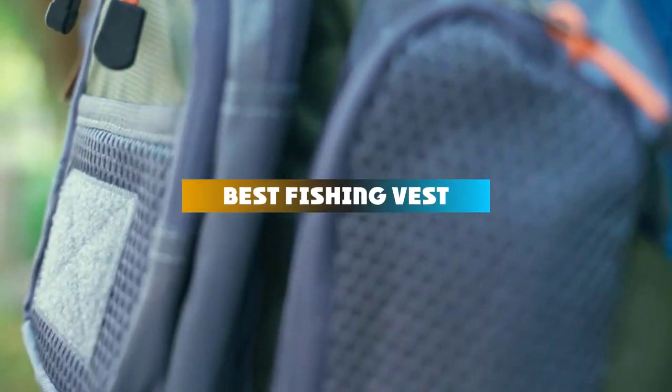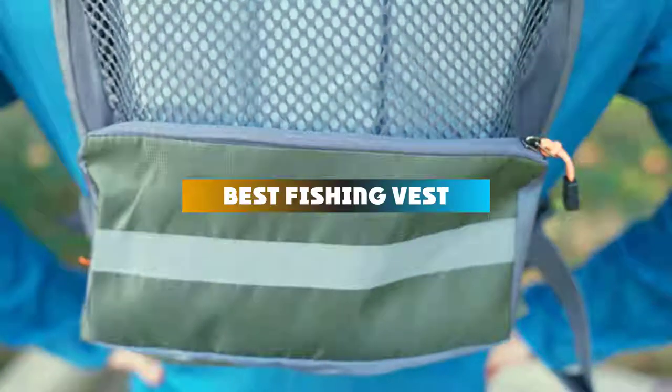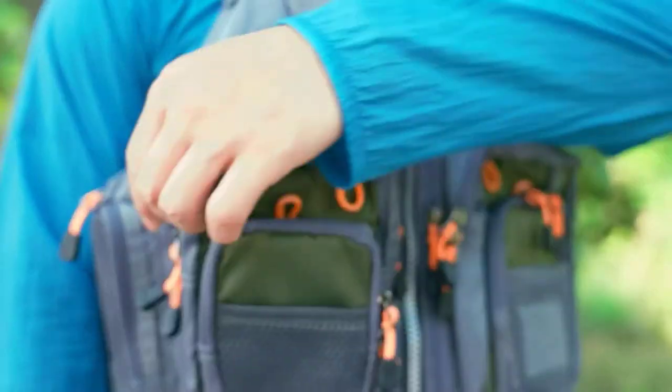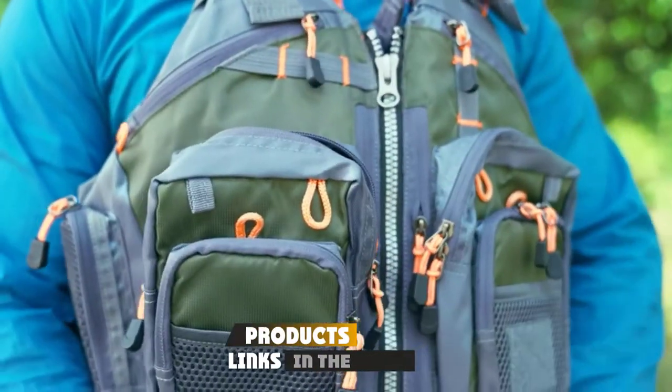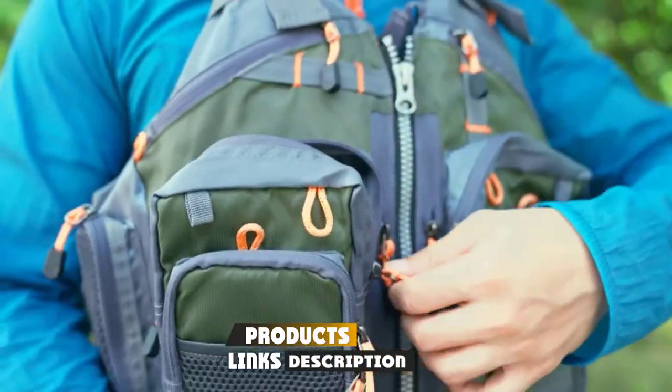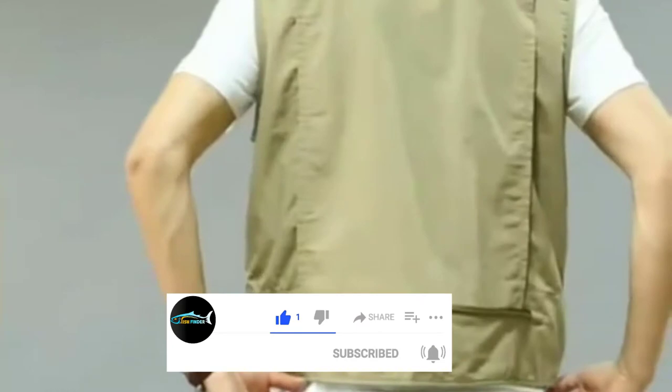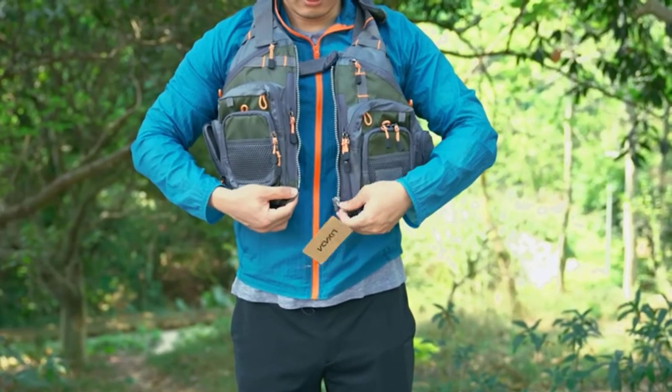If you're looking for the best fishing vest, here's a list you must see. We made this list based on our personal preference and sorted it based on their features, prices, quality, durability, and reputation of the manufacturers and customer feedback. We've also included options for every type of customer. So let's get started.